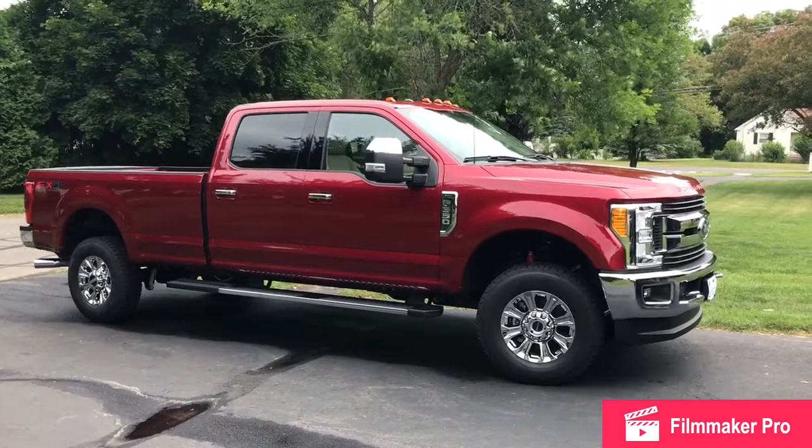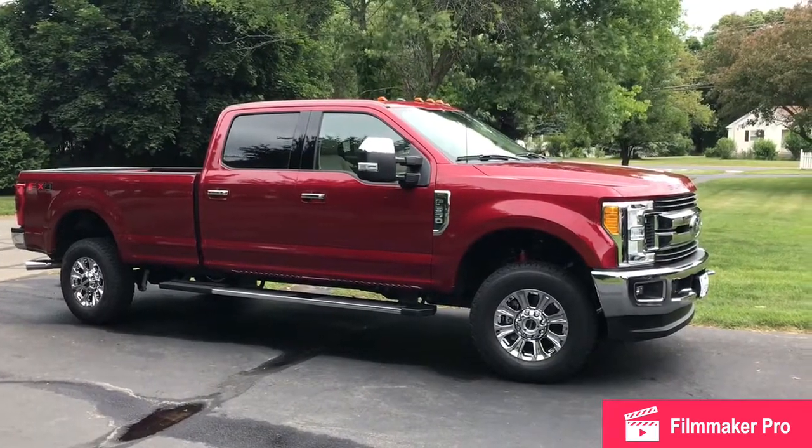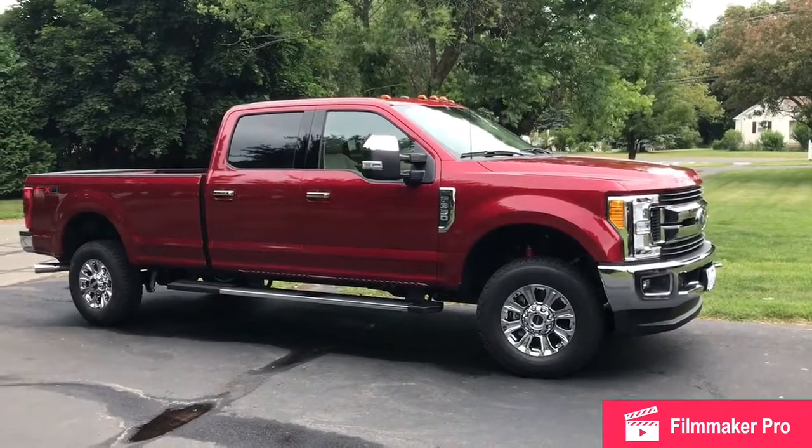In the next video, we'll cover some of the different features we got, and why we got them, and why I got gas versus diesel. So for now, have a good day. We'll see you next time!